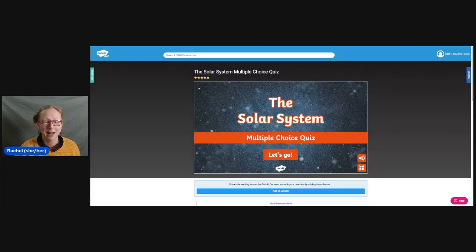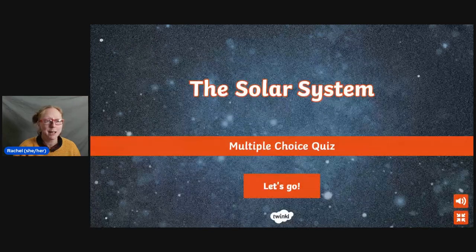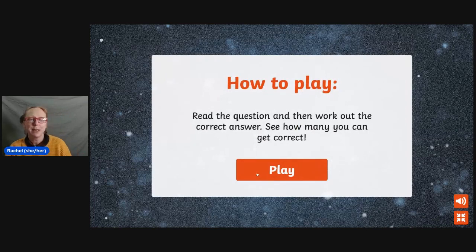Let's see. Can I make it bigger? Here we go. All right. We're just going to see — hopefully this will work. So how to play: we read the question and then work out the correct answer, see how many you can get correct. I am playing alongside with you, so we're just going to see how it goes.